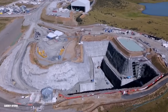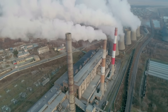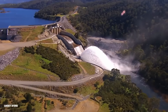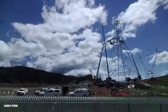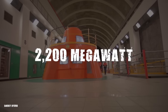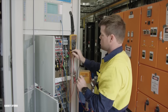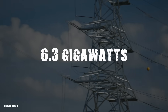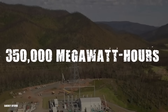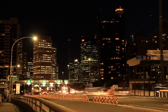Snowy 2.0 is designed to be a huge hidden energy bank that helps keep the lights on and reduces reliance on polluting fossil fuels. The project initially promised a $1.5 billion investment and a completion date by the end of 2024. It's expected to add 2,200 megawatts of power to the grid, boosting the total output of the Snowy scheme to an impressive 6.3 gigawatts, and provide a massive 350,000 megawatt hours of energy storage — enough to power 3 million homes for a week.